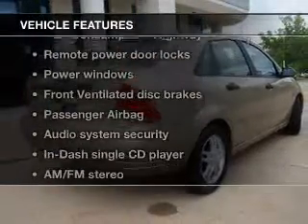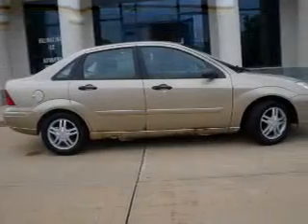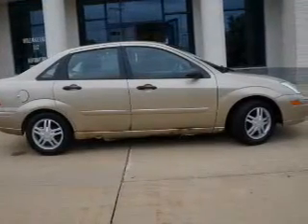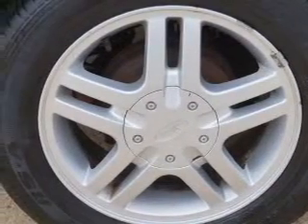And with these notable features, you won't want to miss out on the opportunity to own this amazing ride: power door locks, power windows, an AM-FM stereo with a CD player, power mirrors, power steering, and air conditioning.